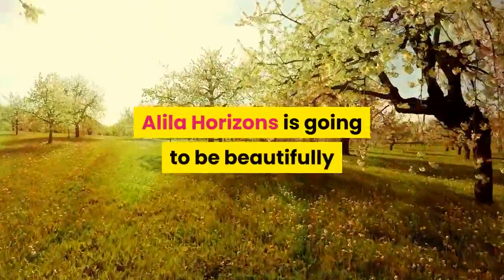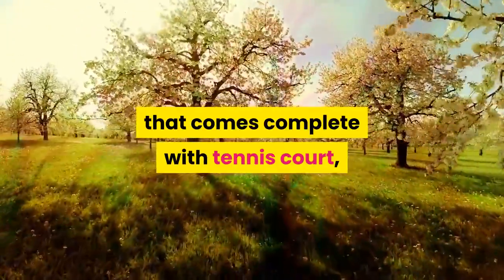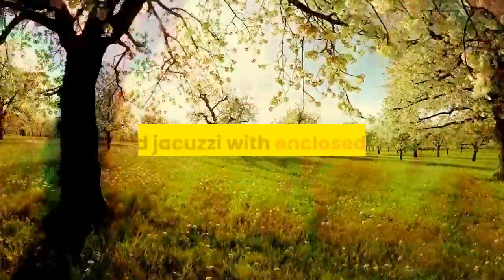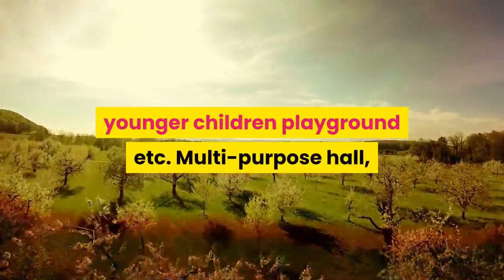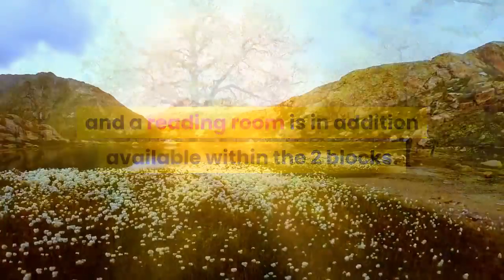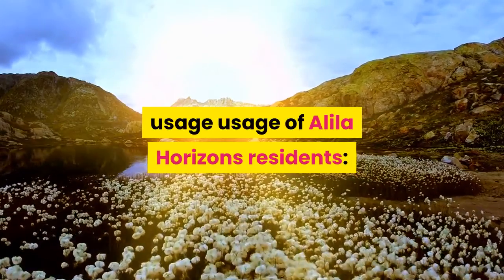Alila Horizons will be beautifully landscaped with a rooftop garden that comes complete with a tennis court, swimming pool, wading pool with water spouts, elevated jacuzzi with enclosed garden covered with alang-alang shelter, sundeck area, fitness center and children's playground. A multipurpose hall, games room and reading room are also available within the two blocks, for the exclusive use of Alila Horizons residents.